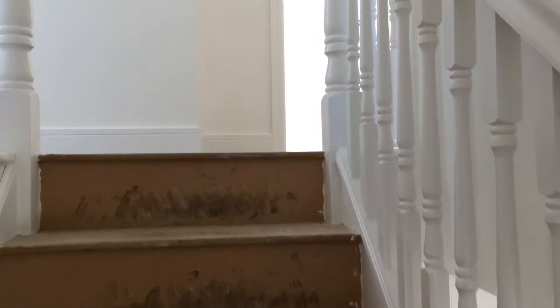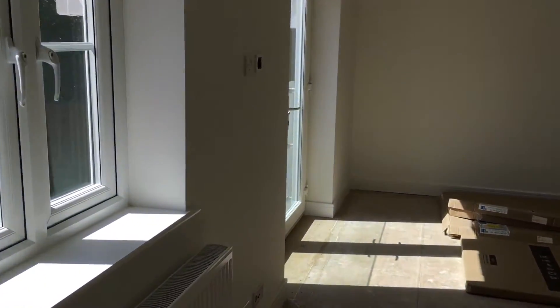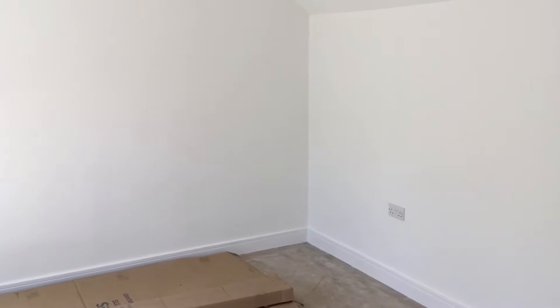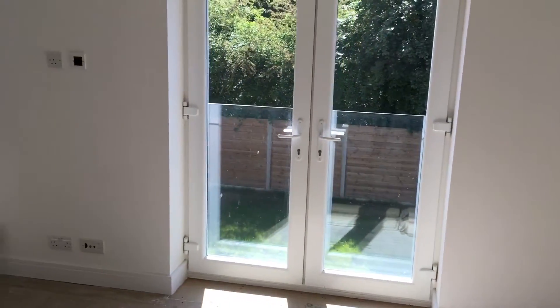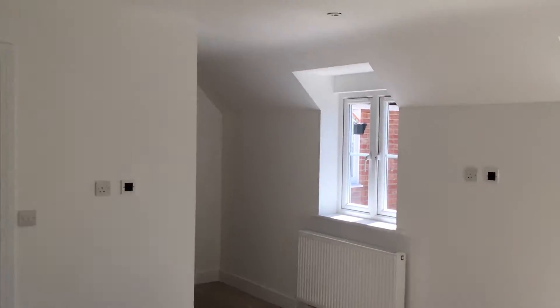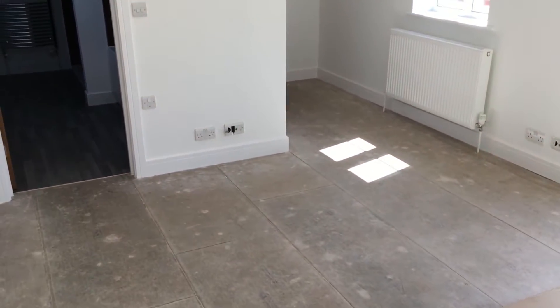I'm going to take you up the stairs now and into the first two of the bedrooms. This is the main bedroom — a good sized double room with a slightly vaulted ceiling, which gives it that area of character. It's got double doors with glazing on the outside, lovely for the summer evenings. It's been lovely bright and sunny with the air streaming in in the mornings.